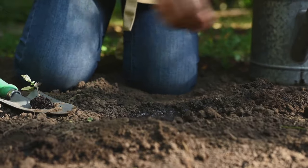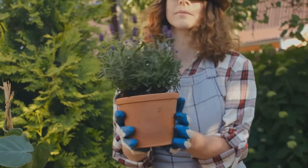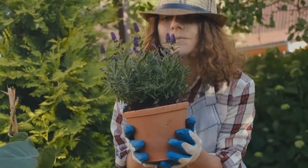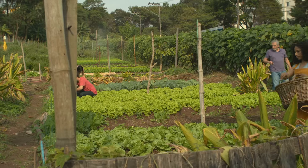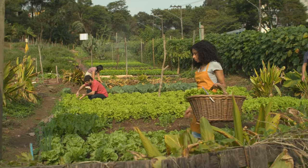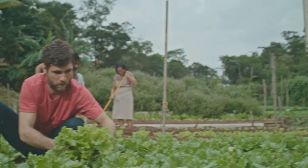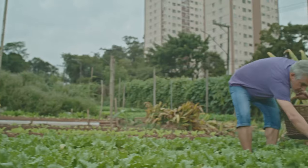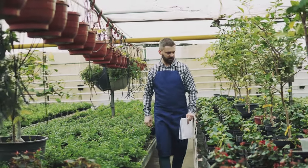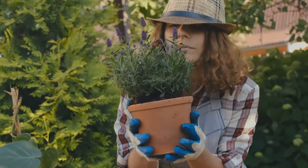Welcome to Green Thumb Chronicles, mastering sustainable gardening practices. Are you ready to embark on a green journey? Looking to transform your garden into a sustainable oasis? You've come to the right place. In this series, we will guide you through the fascinating world of sustainable gardening, providing tips, tricks, and insights that will help you cultivate a garden that's not only beautiful, but also beneficial to our planet. We recommend you take notes as we go along so you don't miss out on any steps. So grab your gardening tools and let's dive in.